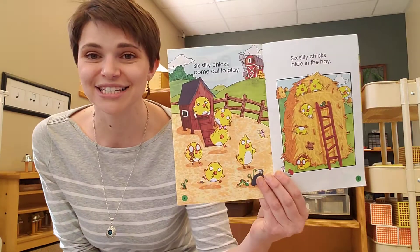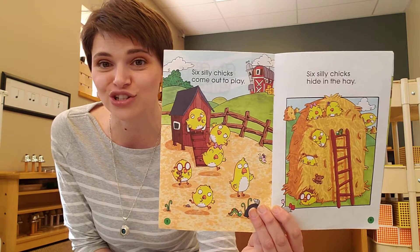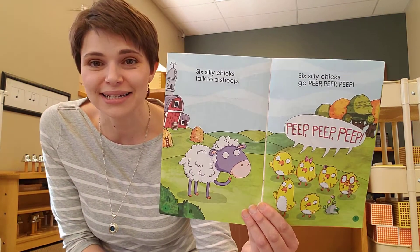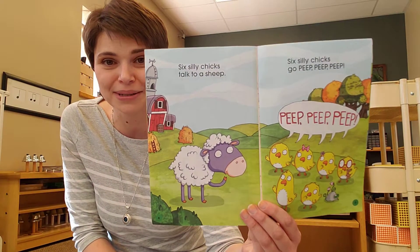Six Silly Chicks come out to play. Six Silly Chicks hide in the hay. Six Silly Chicks talk to a sheep. Six Silly Chicks go peep, peep, peep, peep.